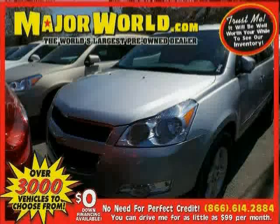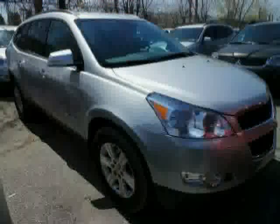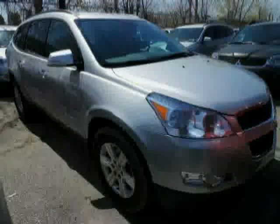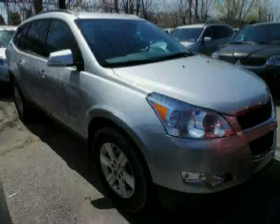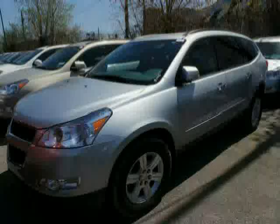Look at this 2012 Chevrolet Traverse equipped with rear air conditioning, power driver seat, CD player, heated mirrors, MP3 player, climate control, stability control, all-wheel drive, traction control, rear-head airbag, anti-lock brakes, and driver and passenger side airbag.